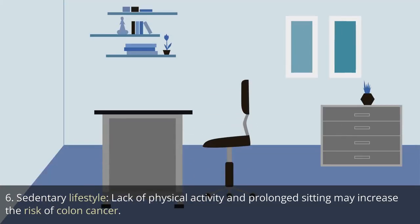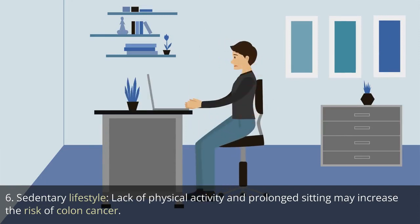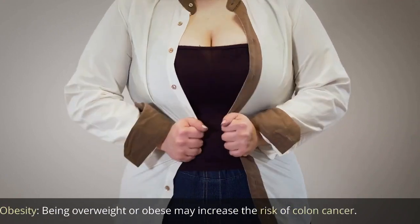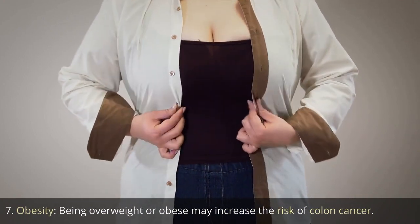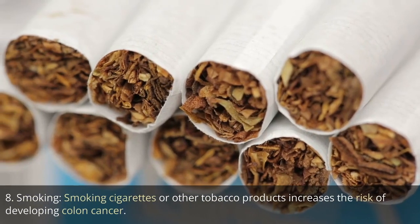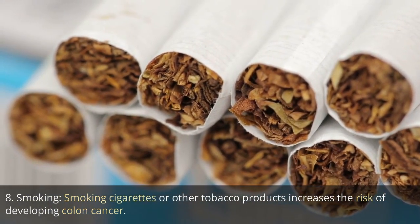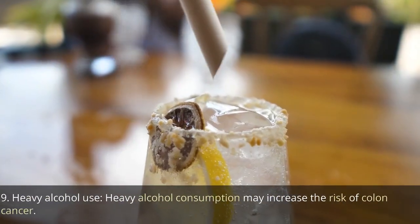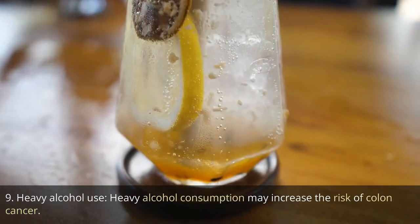6. Sedentary lifestyle. Lack of physical activity and prolonged sitting may increase the risk of colon cancer. 7. Obesity. Being overweight or obese may increase the risk of colon cancer. 8. Smoking. Smoking cigarettes or other tobacco products increases the risk of developing colon cancer. 9. Heavy alcohol use. Heavy alcohol consumption may increase the risk of colon cancer.